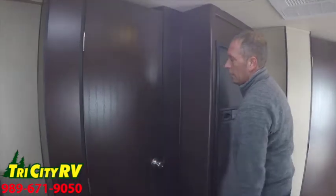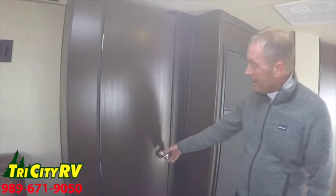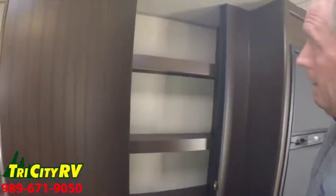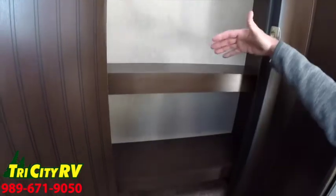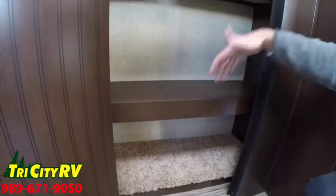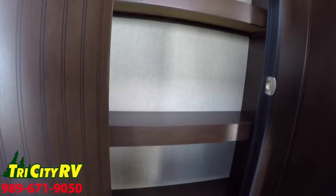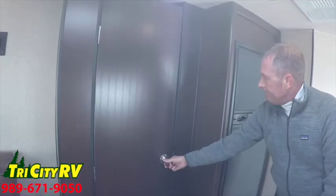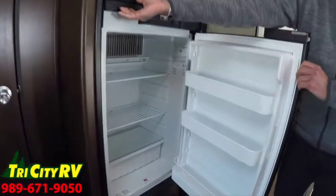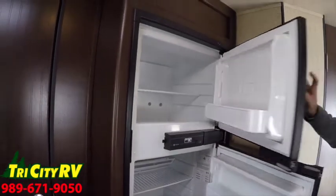Another feature of this toy hauler is the pantry. For a 22-foot toy hauler, I never imagined a pantry this large — five shelves, and they all have a really deep lip on them so that your food stays on the shelf and doesn't fly out as you're traveling down the road. A Norcold six-cubic-foot refrigerator, double door, with plenty of space inside and plenty of shelves to store all your perishables.